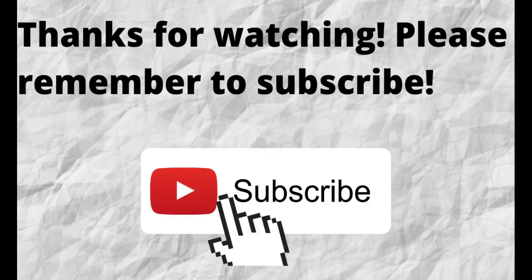Thanks again for watching. Also, don't forget to subscribe to my channel if you haven't done so already. Just press the subscribe button below this video. That way, when I put out content in the future, you won't miss out on any of it. Please remember to subscribe.